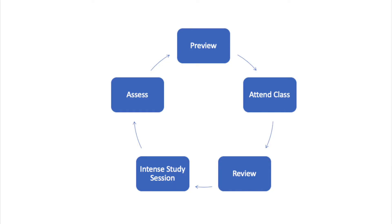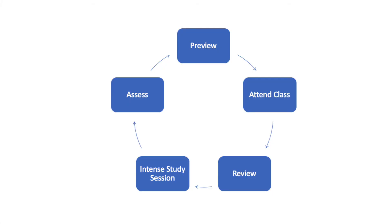Next, you will want to actually study. LSU recommends the intense study session, but you can use any method that works for you. I will examine a few in an upcoming episode of Dr. Deb Explains. Ideally, you will want to schedule at least one study session, 20 to 30 minutes, for every class, every day.